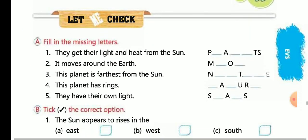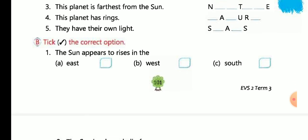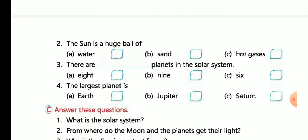Now let's go to the question and answer. Planets get their light and heat from the sun. The moon moves around the Earth. Neptune is the farthest planet from the sun. Saturn has rings around it. Stars have their own light. The sun appears to rise in the east. The sun is a huge ball of hot gases. There are eight planets in the solar system. The largest planet is Jupiter.